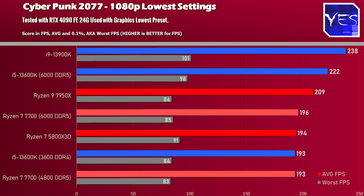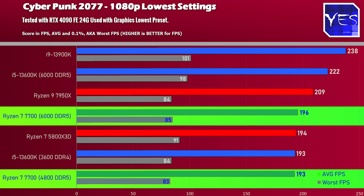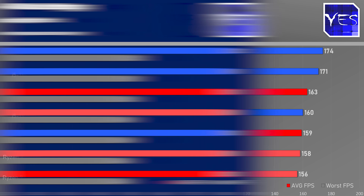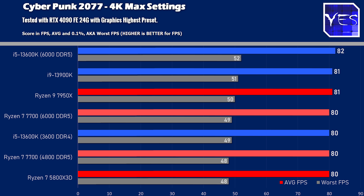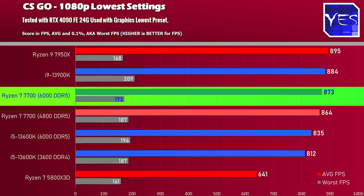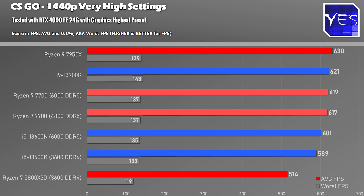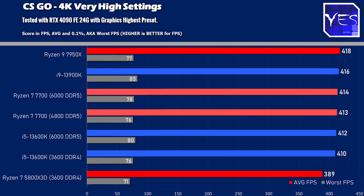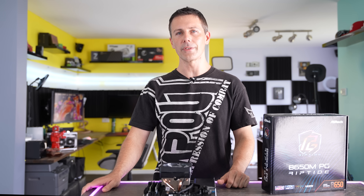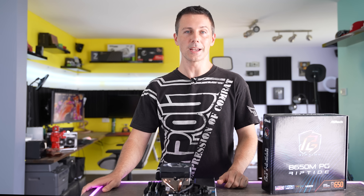Moving over to Cyberpunk 2077, at 1080p the difference between 4,800 MHz and 6,000 MHz was very minimal, and going over to 1440p and 4K showed not much of a difference either. Then on to CSGO, the 7700 is getting near chart-topping performance on both memory configurations. There was very minimal difference between these two memory settings — I was scratching my head because I've seen bigger differences in other DDR5 comparisons on Ryzen 7000, but testing with above 4G decoding shows a very different picture. The performance is great, especially with above 4G decoding enabled.